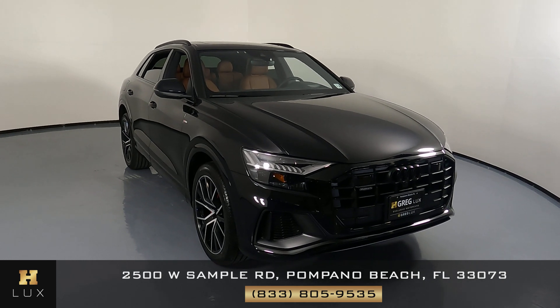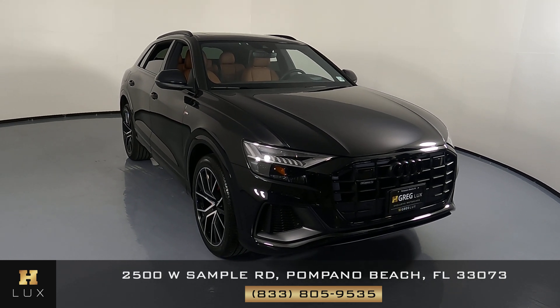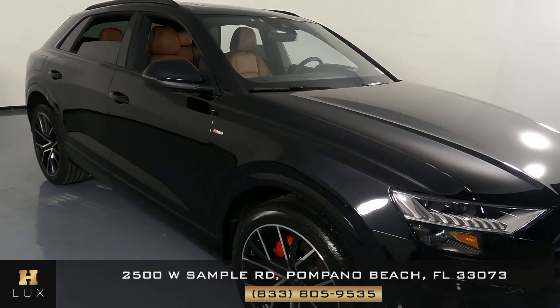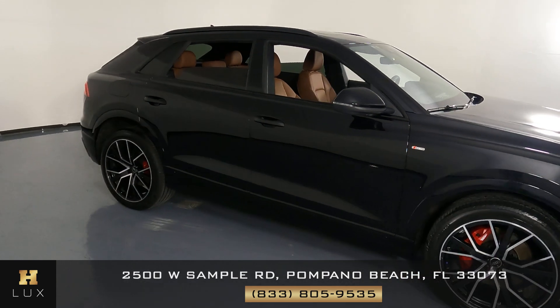Hello and welcome to H. Gregg Lux. Here I have a 2021 Audi AQ8 Prestige S Line. This car came with a clean Carfax report and it has one previous owner.